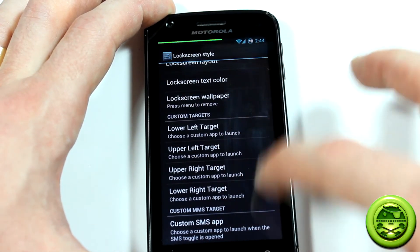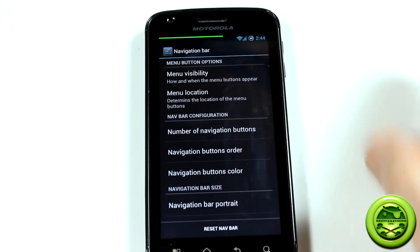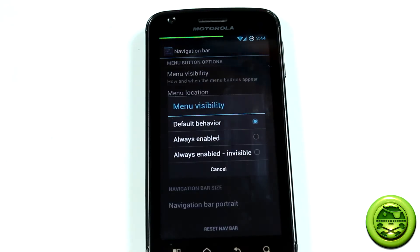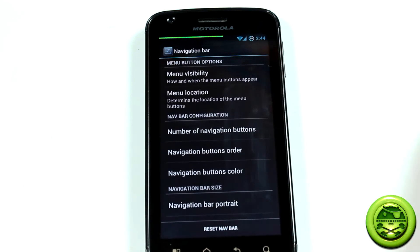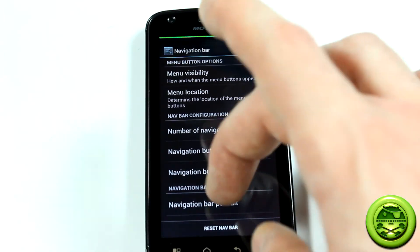Here's the area to choose the different apps, custom SMS app. So here's another one — navigation bar menu visibility, you can change all that good stuff. Menu location, which I thought was neat. Number of navigation buttons and so on and so forth.